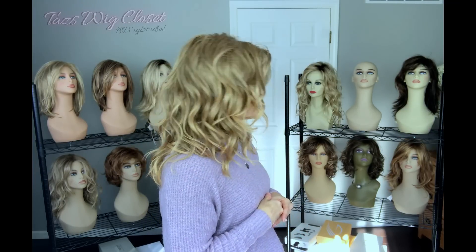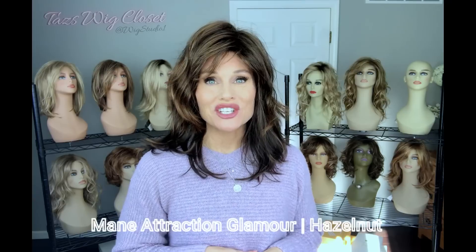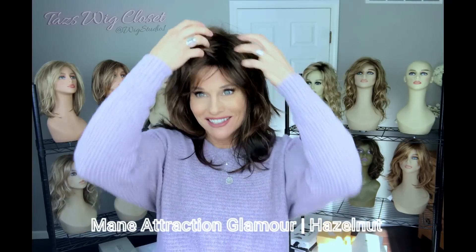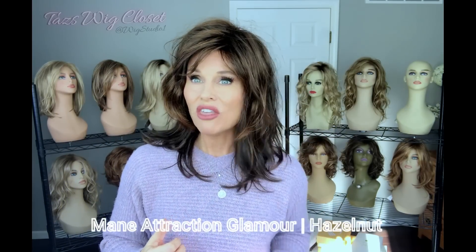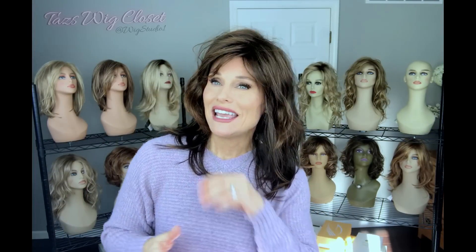Next I'm going to show you another long glamorous style in the Main Attraction line — a beautiful deep brunette. This is Main Attraction's style called Glamour in the color Hazelnut. I did a double take in the mirror because it's just so different for me — I'm still really a blonde at heart — but isn't it fun to shake it up? Hazelnut is a dark rich brown highlighted with what they call Strawberry, which to me is a light auburn, and those highlights just really pop against this dark brown.